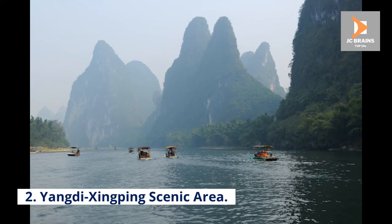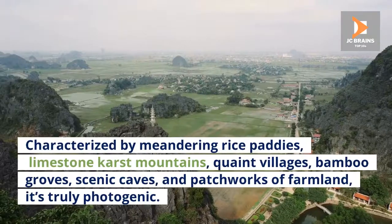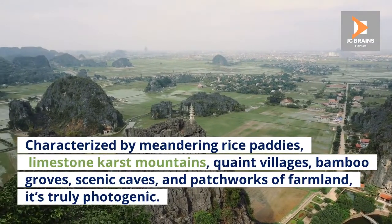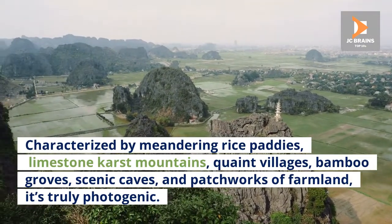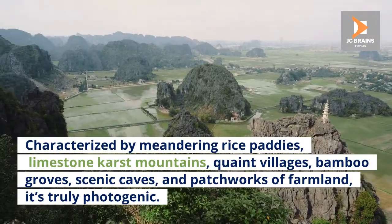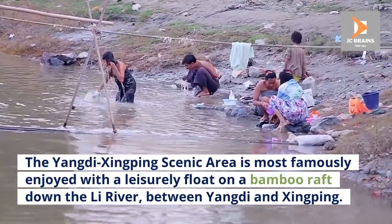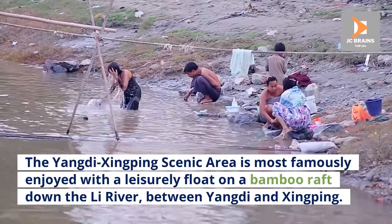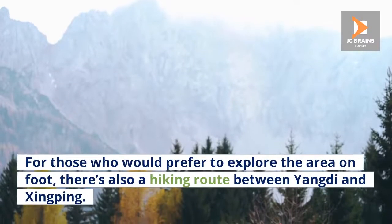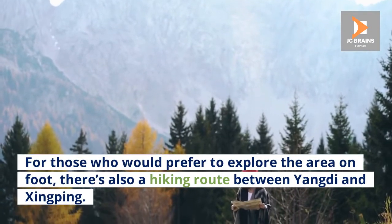Number 2: Yandi Xingping Scenic Area. There aren't many places as ruggedly beautiful as the Yandi Xingping Scenic Area. Characterized by meandering rice paddies, limestone karst mountains, quaint villages, bamboo groves, scenic caves, and patchworks of farmland, it's truly photogenic. The area is most famously enjoyed with a leisurely float on a bamboo raft down the Li River between Yandi and Xingping. For those who prefer to explore on foot, there's also a hiking route between the two towns.